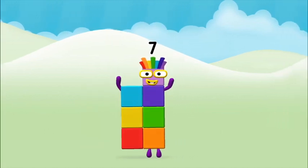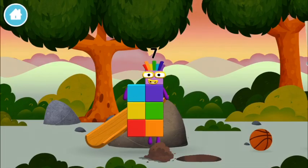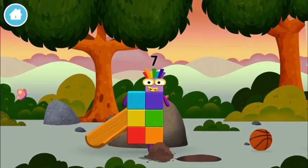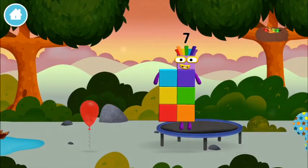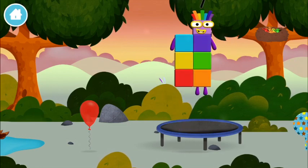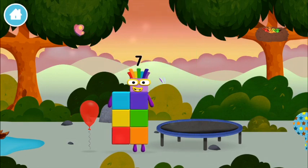Congratulations! You made Number Block Seven! You made a new number block! I am seven! I am seven!